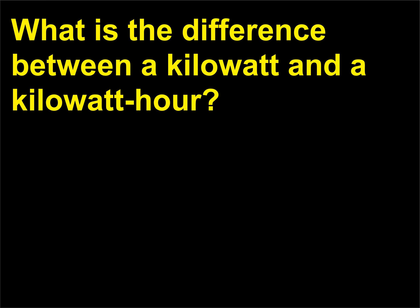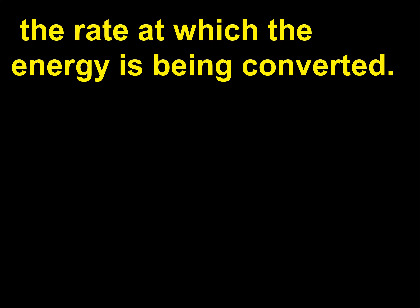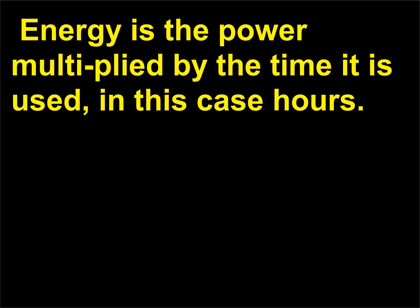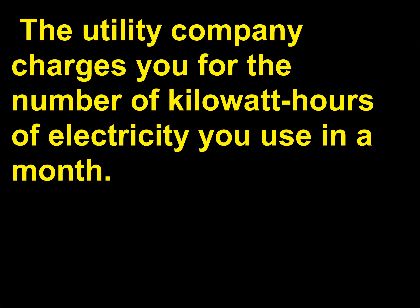What is the difference between a kilowatt and a kilowatt-hour? A kilowatt (1,000 watts) is the unit used to describe power — the rate at which energy is being converted. Energy is the power multiplied by the time it is used, in this case hours. Therefore a kilowatt-hour, the product of power and time, is a unit of energy. The utility company charges you for the number of kilowatt-hours of electricity you use in a month.